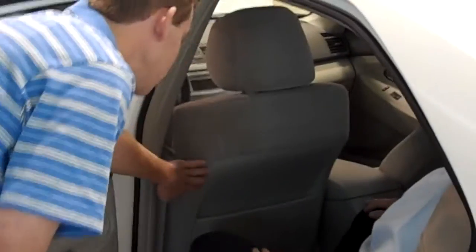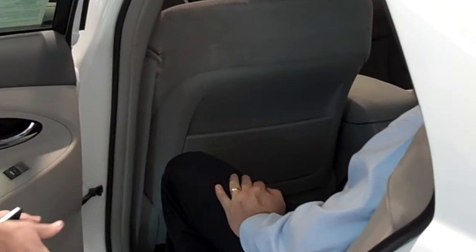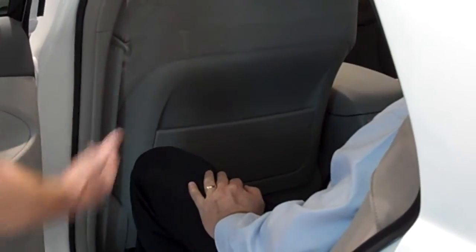Notice how the back of the front seats are curved, so a taller person has more leg room than even the seat back allows. I'm sure you can see the advantage of having that leg room.